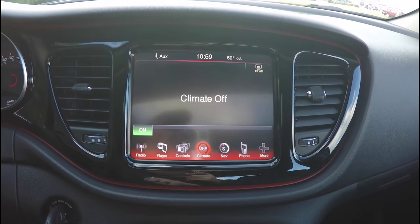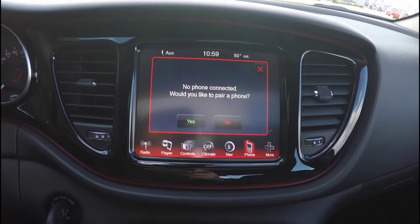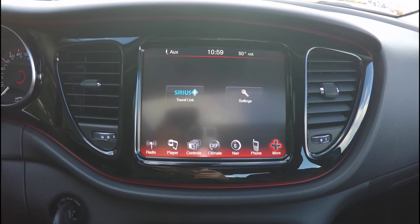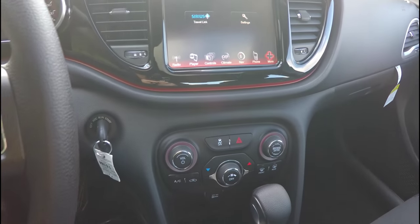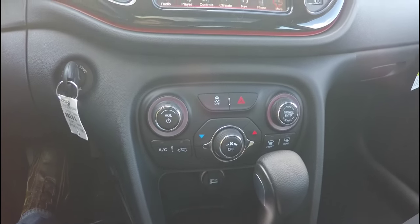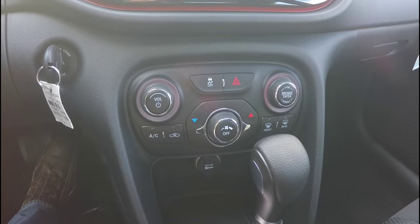You've also got your Uconnect inputs, climate control, Garmin-based navigation, Bluetooth phone control, and access to your Sirius XM Travel Link and settings. Moving below, you do have redundant controls for your single zone climate control, as well as your audio controls.